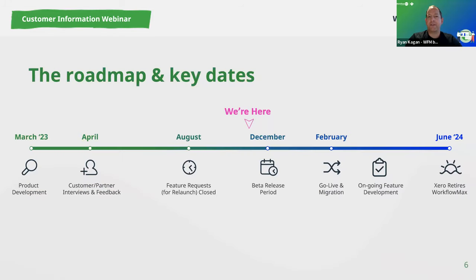We are now jumping into the beta release period, prioritizing implementation partners first — that takes effect from next week. In terms of timelines, we have from the beginning of February through to the 26th of June 2024 to complete migration. The 26th of June is when Xero will be retiring their existing version of WorkflowMax. So there's still plenty of time, and we're on track with plenty of good news and updates to come even before go live.